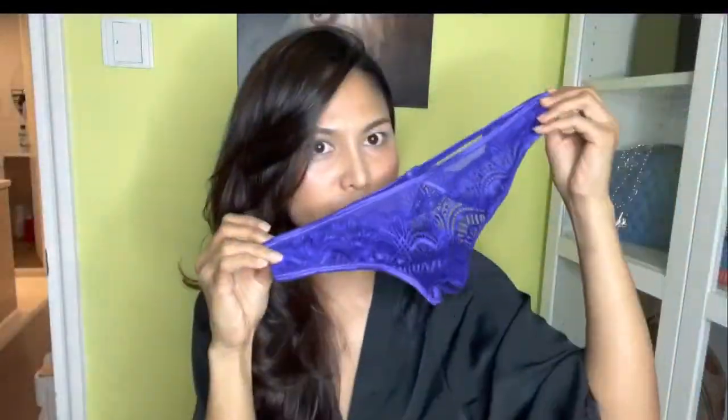Can I try it on? Maybe not — look at that. I need to wear underwear inside it because it's so see-through. I can't wear this on its own. Let's go ahead and try it on.